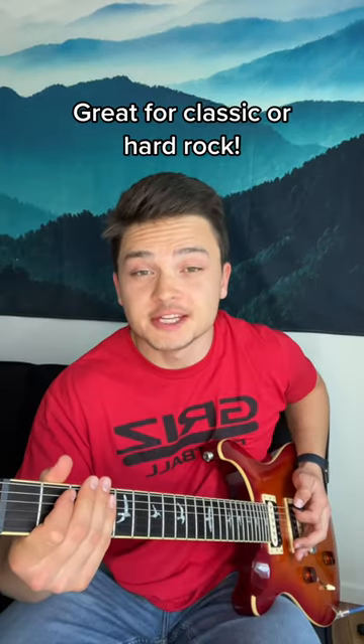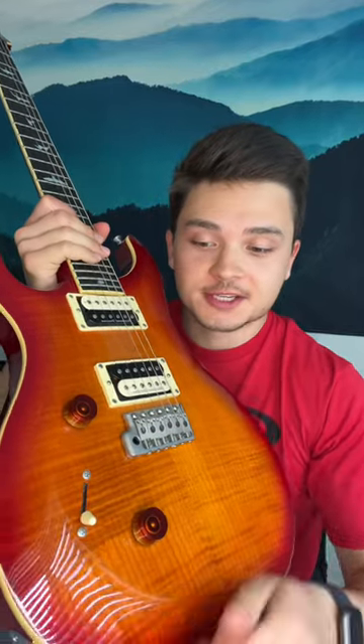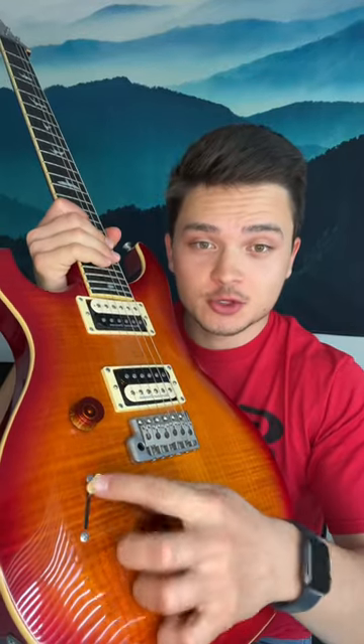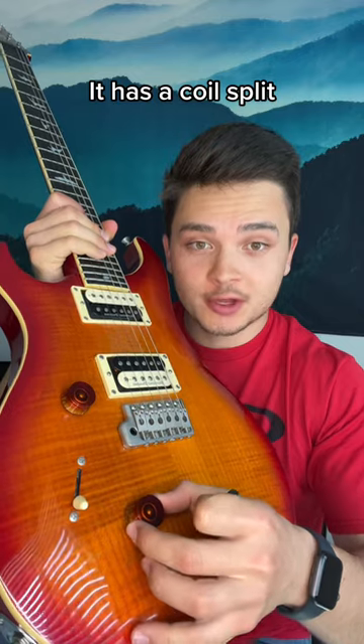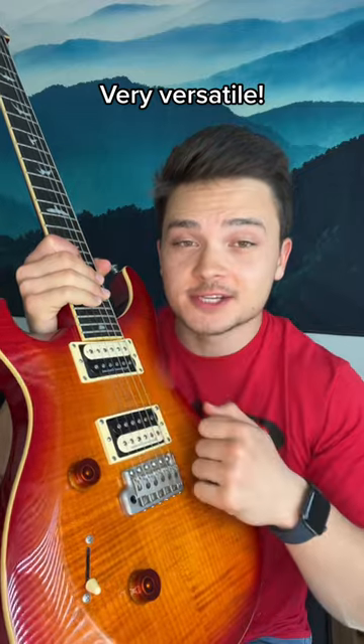Number two, I have the PRS SE Custom 24. This one's pretty awesome for classic rock. What's super cool about this guitar is it has the three-way toggle switch, but it also has coil splitting, so if I want a single coil in the humbucker or a single coil neck, it'll do that, so it's very versatile.